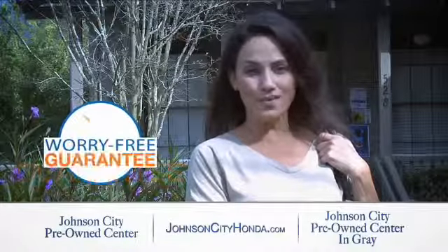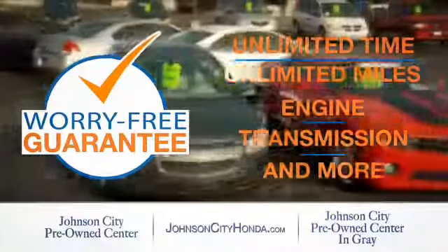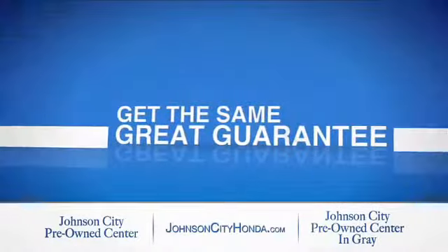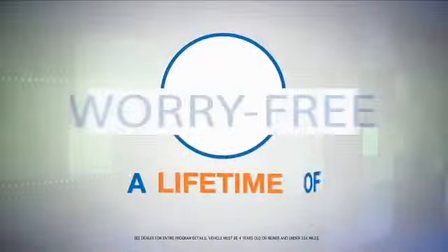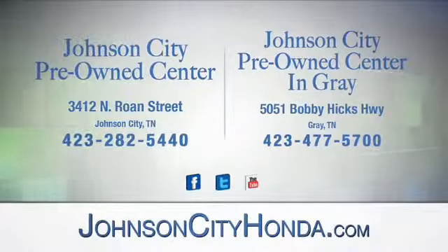Johnson City Honda took the worry out of buying a pre-owned vehicle and gave me a worry-free lifetime guarantee. Buy your pre-owned vehicle worry-free at Johnson City Honda, because our pre-owned vehicles come with a worry-free lifetime guarantee — the same great guarantee that comes on all our new Hondas is now on every pre-owned vehicle, too. Look for the orange check and make sure you're getting the exclusive worry-free guarantee at Johnson City Pre-Owned Center.